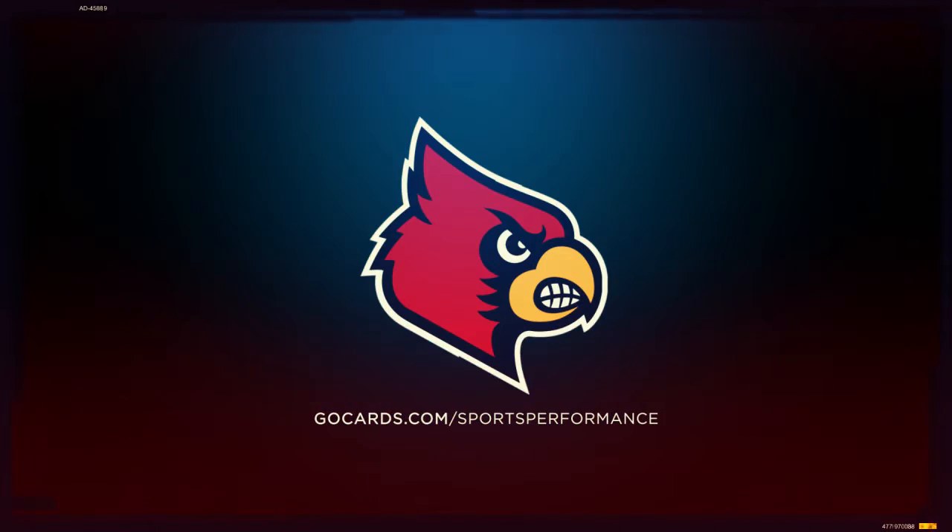For more information on Cardinal performance, please visit gocards.com/sportsperformance.